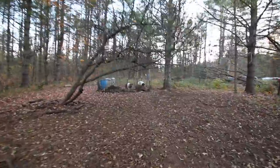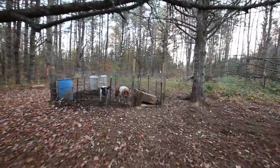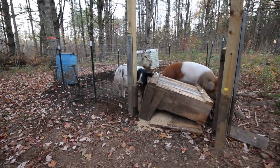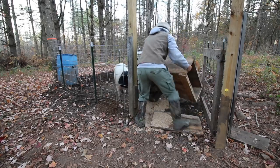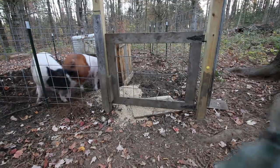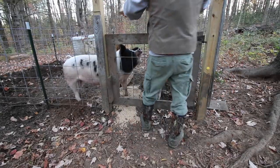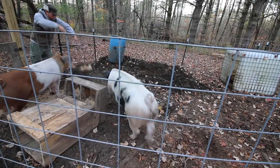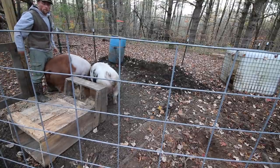They got themselves locked in. They get so pushy lately with the food, it's not even funny. They're knockin' down the automatic feeder. That's the only thing on their mind right now is food. Give them some slop, some leftovers, so we can measure them.